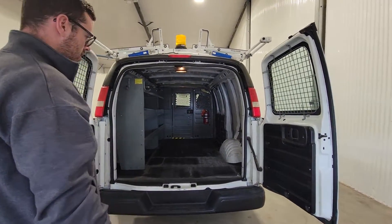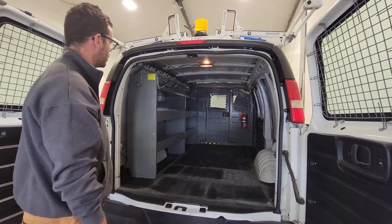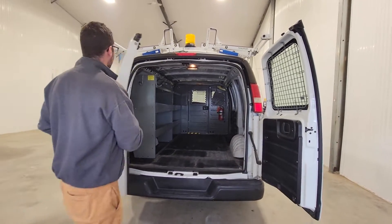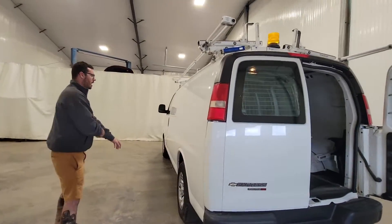It does have some back guards on the window as well. There is also some shelving on the driver's side and there's a bulkhead divider with a pass-through door in there as well. Same thing on the driver's side with the ladder rack.